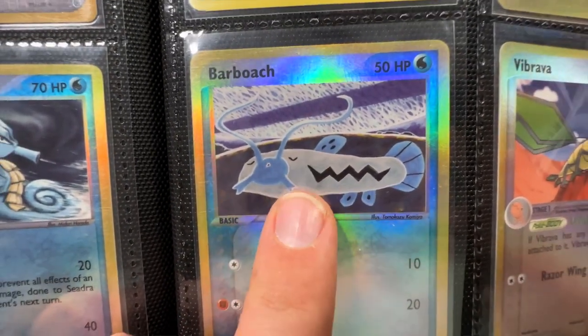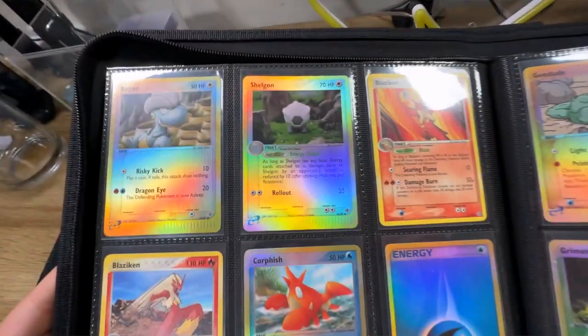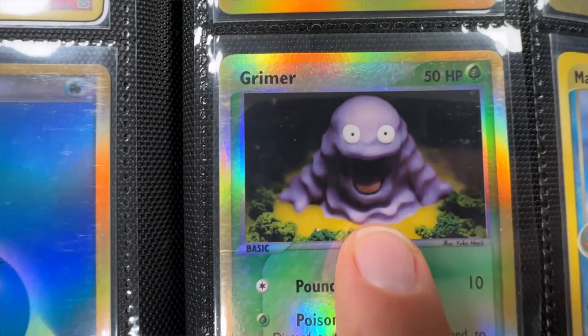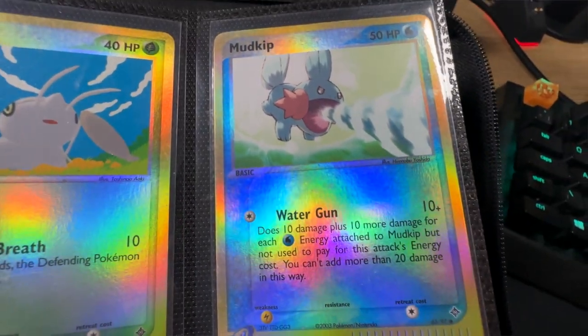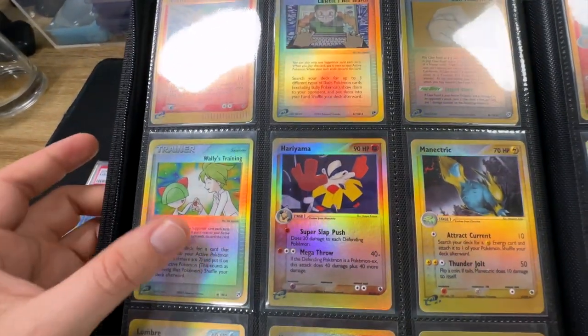I'm not going to lie, I really like this artwork on the Barboach. It's not a Pokémon that I collect, but I love that artwork. Some more reverses in here - really nice looking Geodude just chilling, pretty cool Grimer. Is that a Claydol? I think it is. We have a Houndoom - people love a doggo. Oh, look at that Mudkip - EX Dragon Mudkip, looks really nice. Some more reverses including some of the trainers.